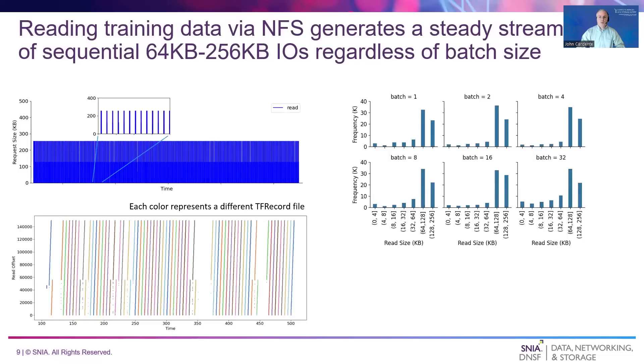IO traces were collected while the training data was read from an NFS share. The graph at top left shows a steady stream of 64 to 256 kilobyte IOs that continuously read the training data during model training. The chart at right shows that the distribution of IO sizes didn't materially change as the number of training examples per batch was varied. The graph at bottom left shows that, in this case, the training files were read sequentially one after the other. Therefore, using the prior estimate for this workload, an AI storage system may need to achieve 6.1 gigabytes per second of read bandwidth for a sequential read stream of 64 to 256 kilobyte IOs to achieve full GPU utilization while training ResNet-50. However, other models may exhibit a more random IO access pattern using different IO sizes. The implication is that AI storage systems need to perform well for a variety of access patterns.